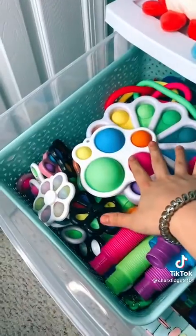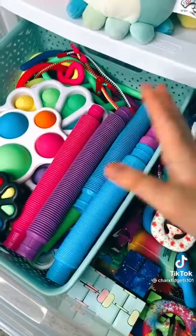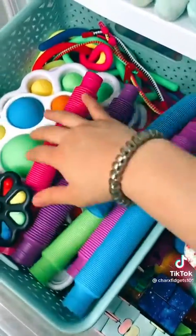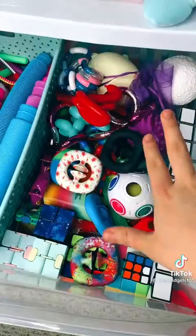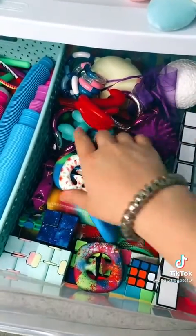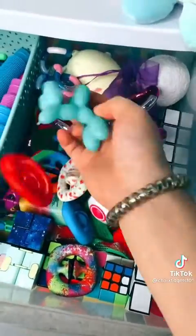First drawer. This is where I keep all of my dimples and as you can see I have a lot. And then on the side I have a ton of pop tubes as well as some monkey noodles and zippy bracelets in the back. This section of the drawer is super messy but it has some of my favorite fidgets like the snappers, tangles, and balloony pets.